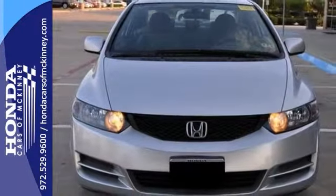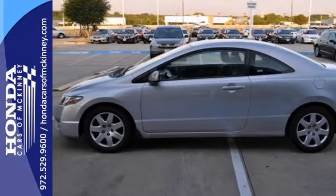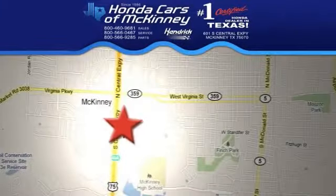With great miles, it won't be here long. Come take a look. Stop in today. We're conveniently located on Highway 75 northbound exit 40A in McKinney.